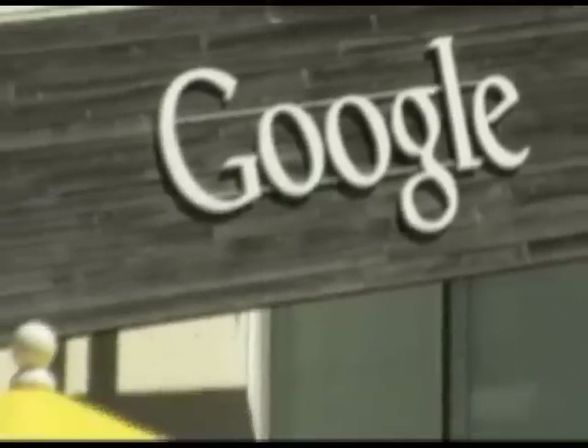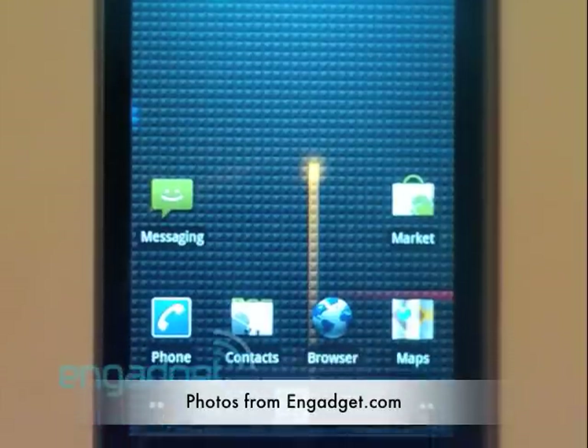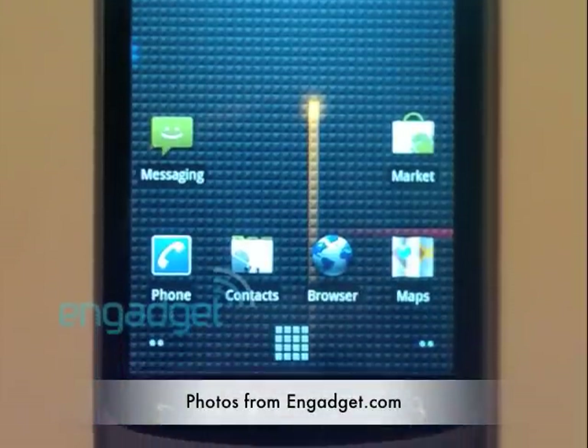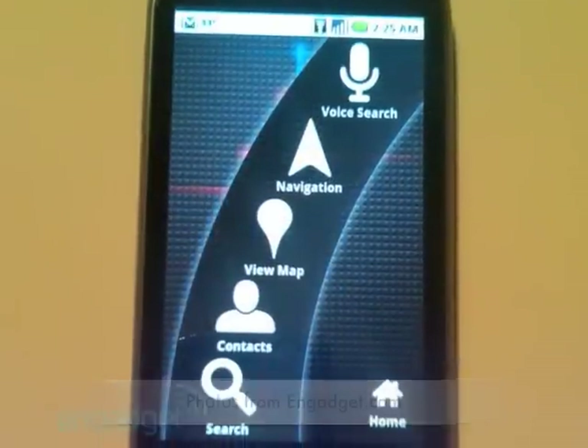In a slow news week, Google livened things up by handing out the Nexus One to some of its employees — a new touchscreen phone that happens to run Android 2.1. There's no doubt how fast development is continuing at the big G on the core of Android. Specs are high-end with a 3.7-inch screen at a resolution of 854 by 480 pixels, the same as the Motorola Droid. The battery is the same too at 1400 mAh.